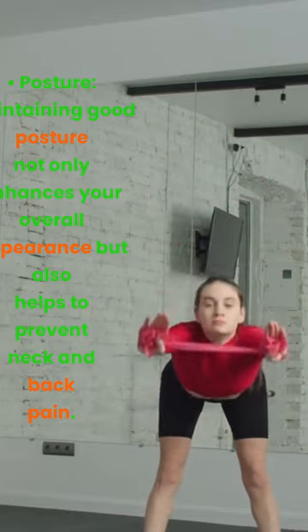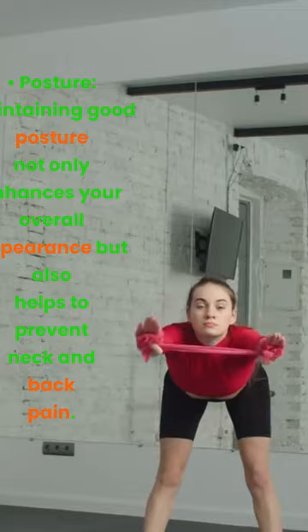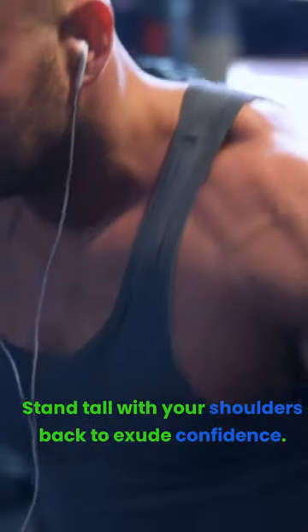Posture. Maintaining good posture not only enhances your overall appearance, but also helps to prevent neck and back pain. Stand tall with your shoulders back to exude confidence.